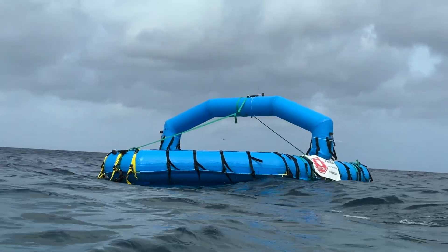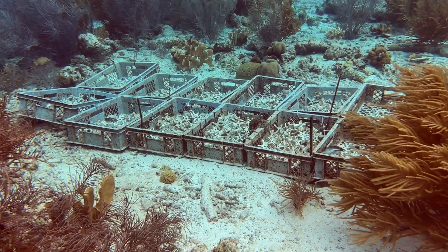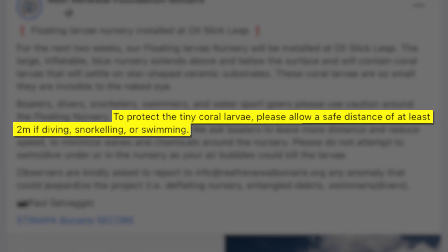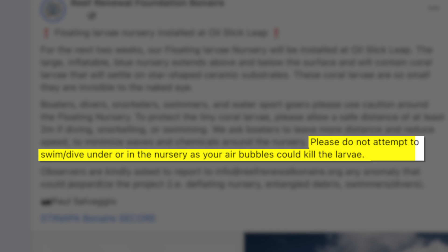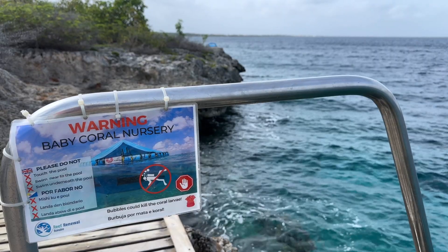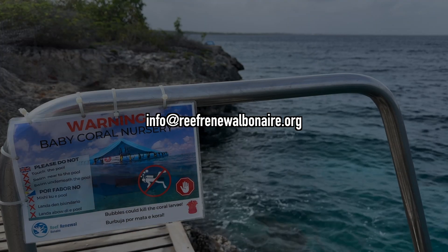We kept a good distance from the floating nursery and also steered clear of these plastic bins, which appeared to have even more ceramic stars. To protect the tiny coral larva, please allow a safe distance of at least 2 meters if diving, snorkeling, or swimming. Please do not attempt to swim or dive under or in the nursery, as your air bubbles could kill the larva. If you see an anomaly that could jeopardize the project, report it to info@reefrenewalbonaire.org.